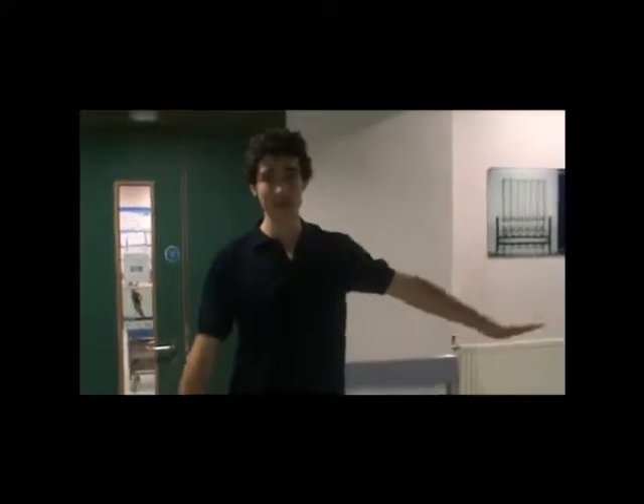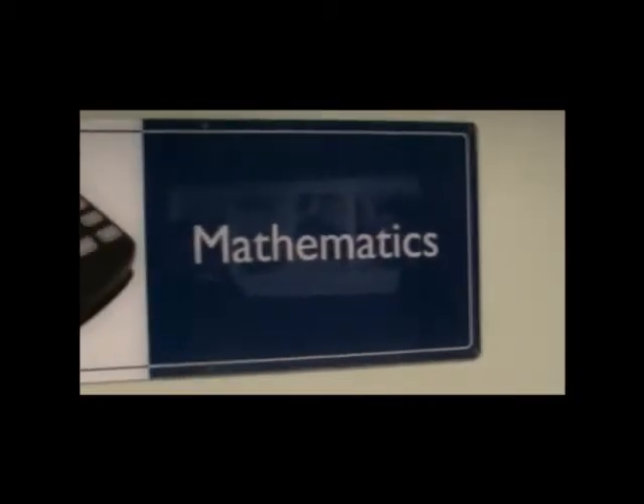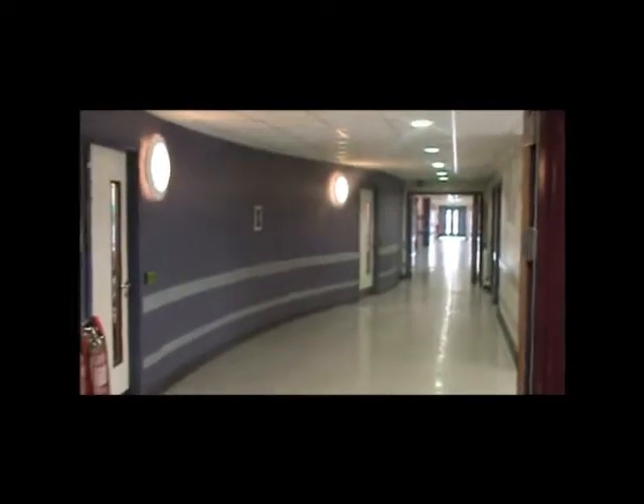This is the corridor of science and technology. This is the corridor of maths. This is the corridor of the modern language.